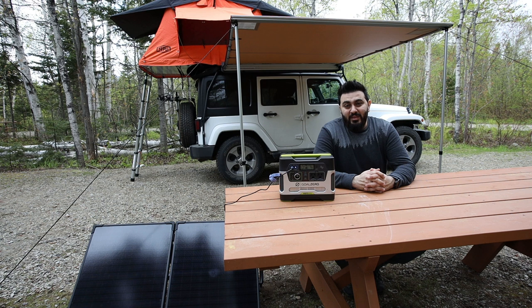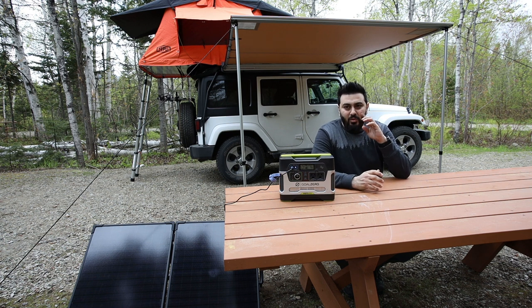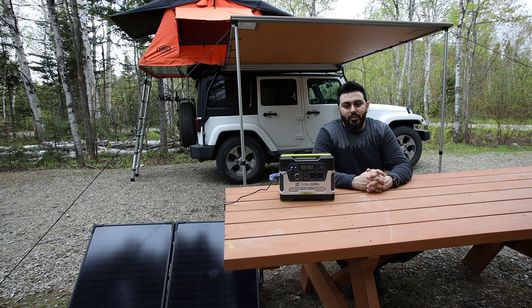I'd rather use that money for gas to get to the places I want to photograph — that's the most important decision, getting to the locations that give me more pictures. Honestly, even if I take photography out of the equation, I still enjoy camping on its own. I like to sit by the fire after taking pictures and just take it all in.